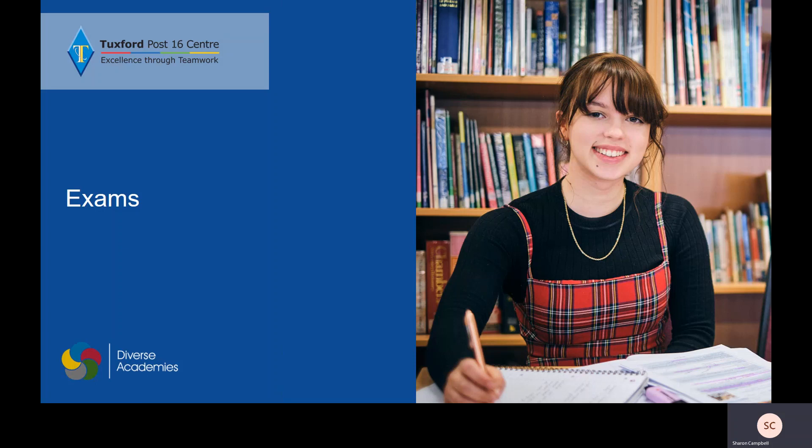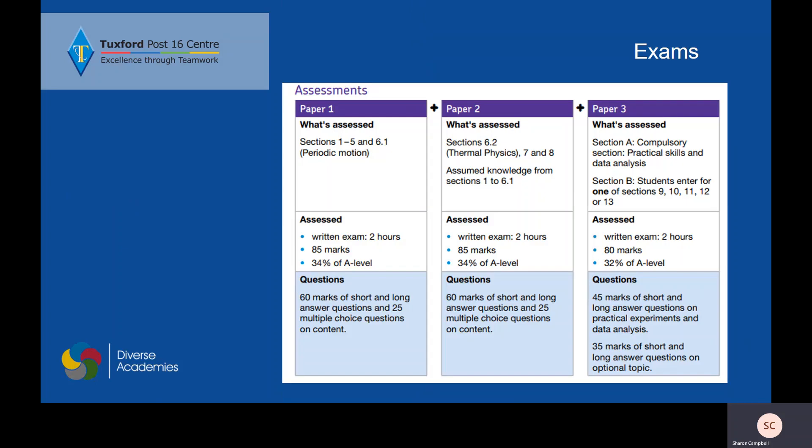You will need to do your exams at the end of Year 13, and the A2 exams are made up of three papers. We have a mixture of multiple choice, short answer, and long answer questions assessing all of the different topics that we do, and then there is also a section assessing your practical skills and data analysis, looking at those required practicals that we talked about.